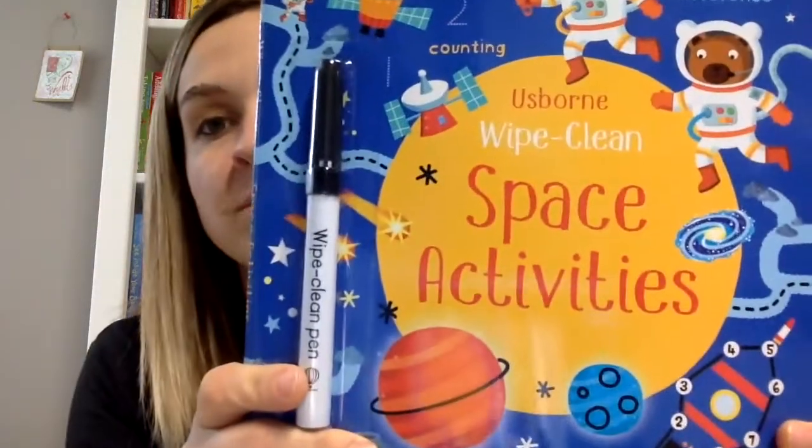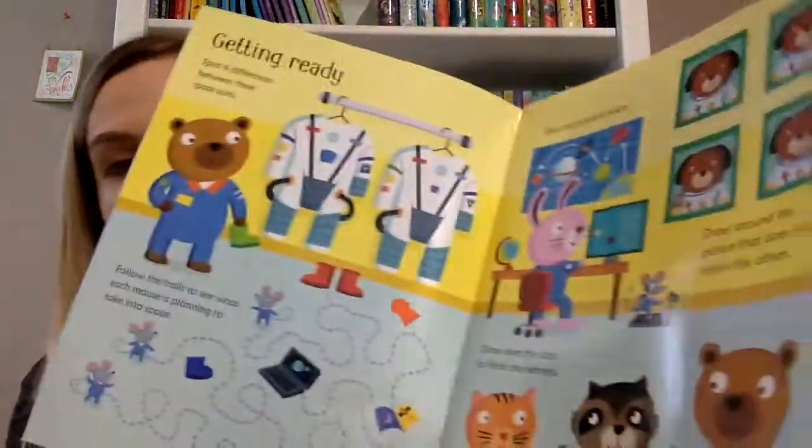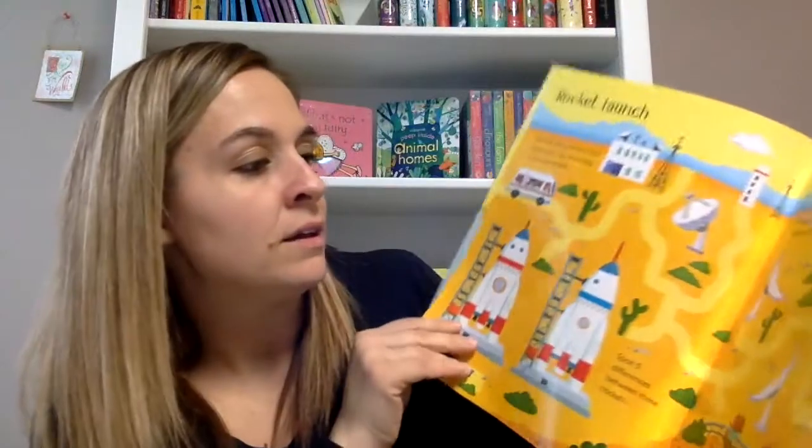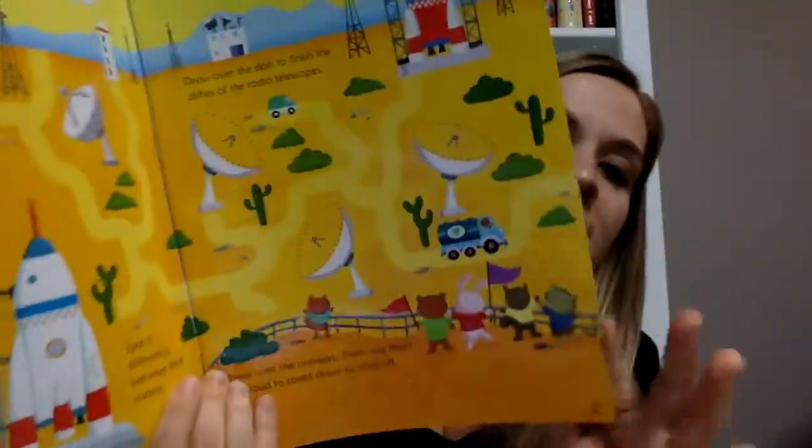There's also a wipe-clean space activities book. I love any of the wipe-clean activity books — there's spot the difference, counting, drawing, connect the dots, mazes, and lots of tracing. There are plenty of books in this series including farm, dinosaurs, and holiday themes, and this one is space themed.